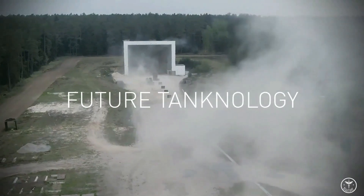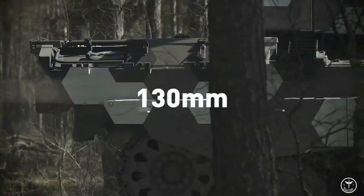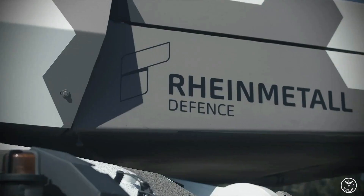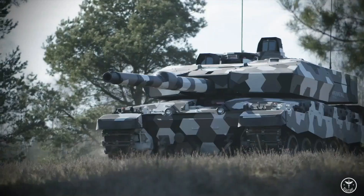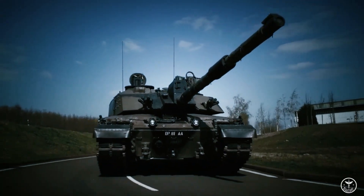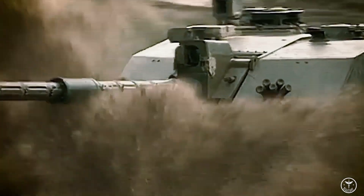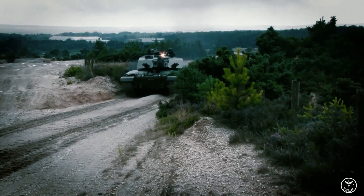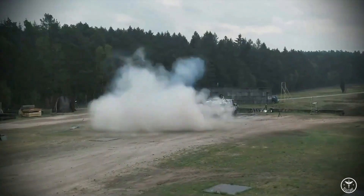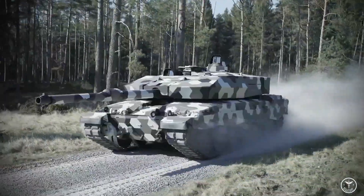It became known that Rheinmetall is creating a new 130mm tank gun, and the German concern has now presented a demo video of its development. Experts expected the gun would be installed on the Leopard 2 tank, but the British Challenger 2 was chosen as the base. The promising gun will be able to find use on other combat vehicles, including a next-generation tank being jointly developed by France and Germany.